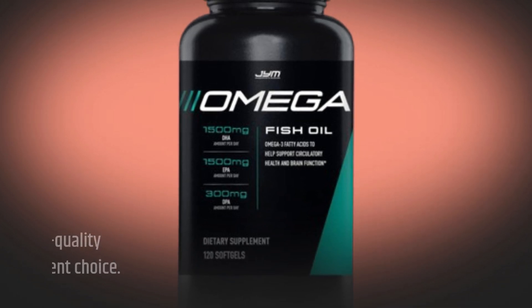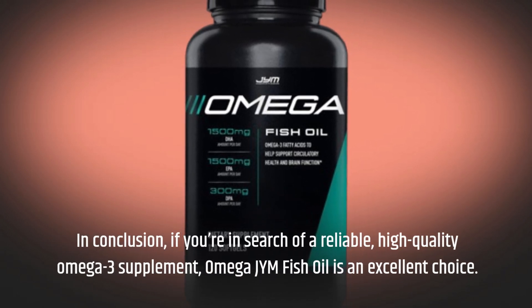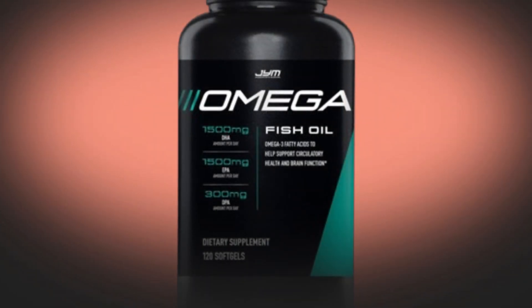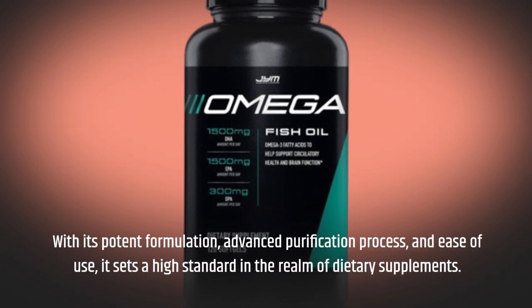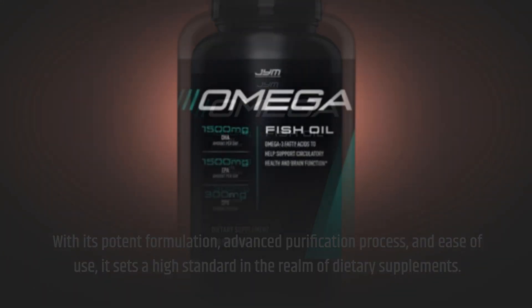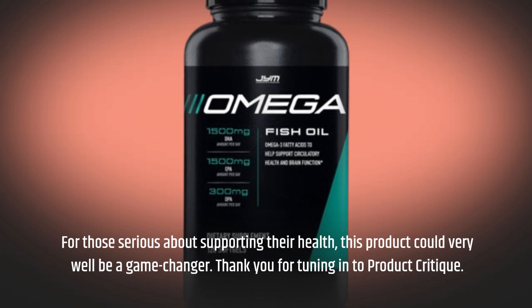In conclusion, if you're in search of a reliable, high-quality Omega-3 supplement, Omega-JYM fish oil is an excellent choice. With its potent formulation, advanced purification process, and ease of use, it sets a high standard in the realm of dietary supplements. For those serious about supporting their health, this product could very well be a game-changer.